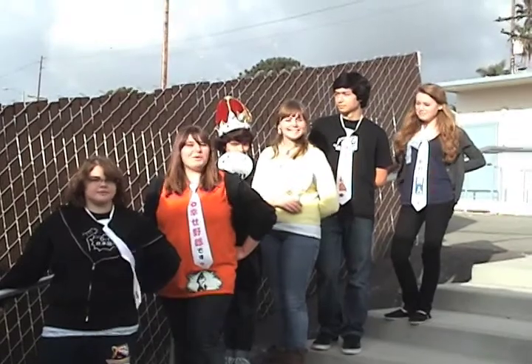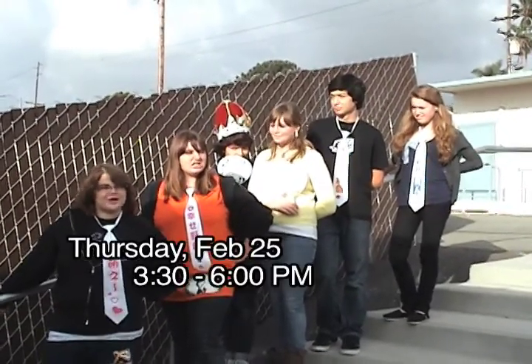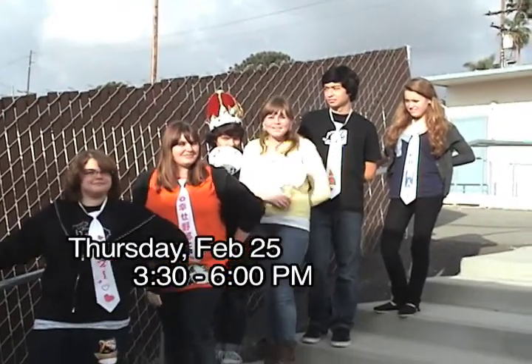But wait, when is this? It's on February 25th, 3:30 to 6 o'clock, in the Mustang Center!